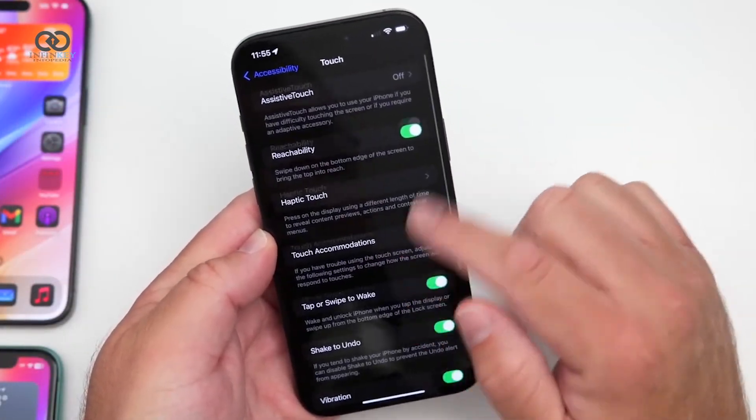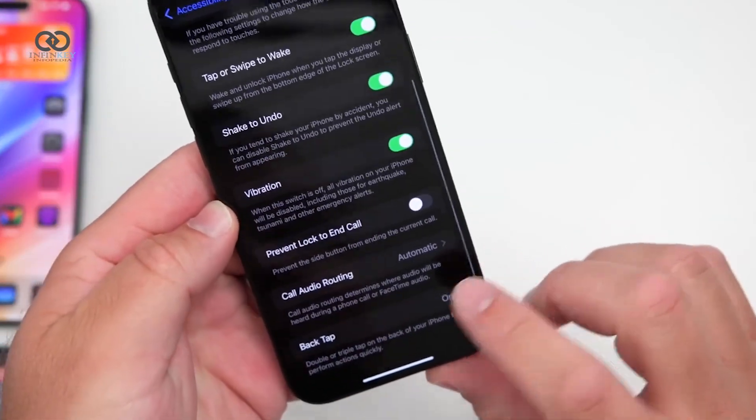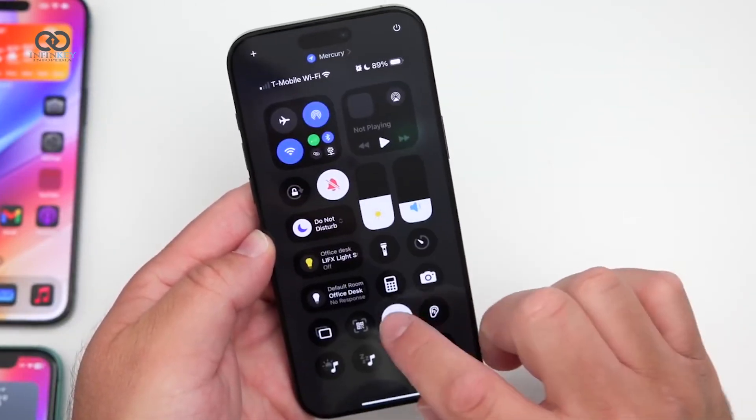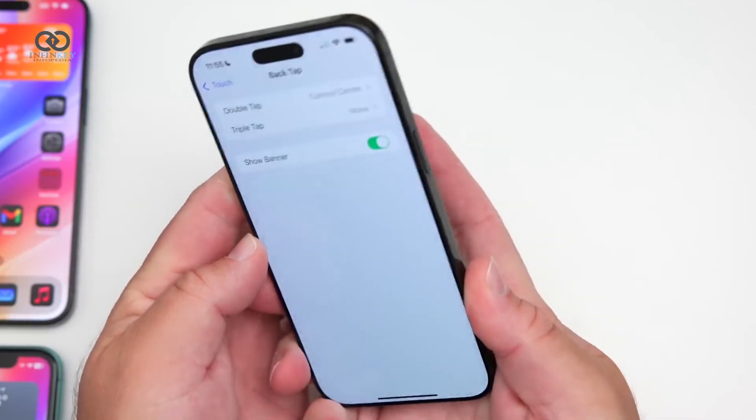In the accessibility settings, a new option has been added for BackTap. Users can now choose to show or hide a banner when BackTap is triggered, offering more customization for how the feature behaves.